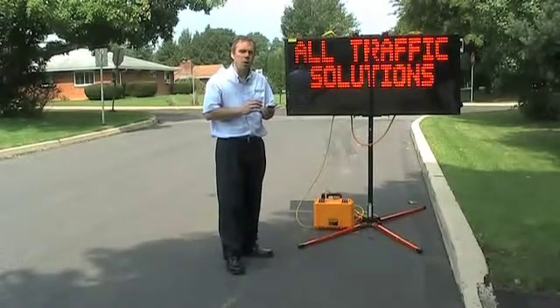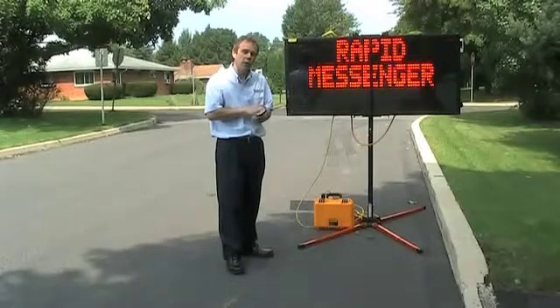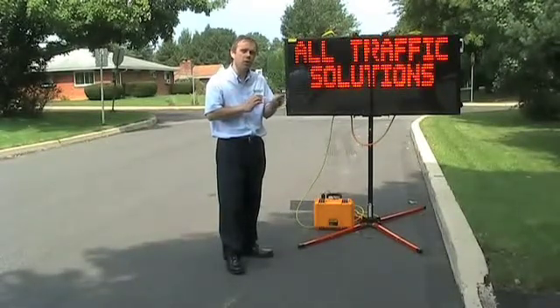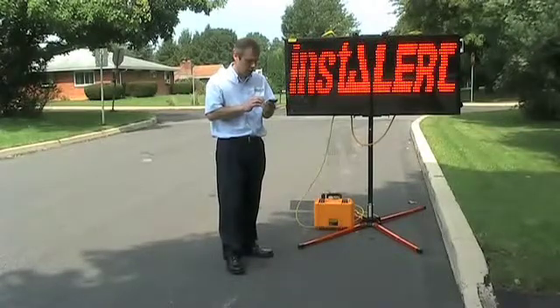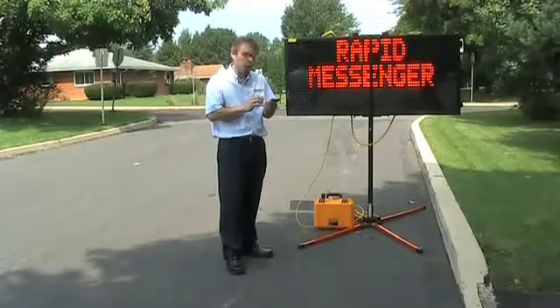The Insular is very easy to program. I can scroll through messages that are stored in the unit's memory with the wireless PDA, but I can also just pick a message and tell it to display that message with one click of the PDA.